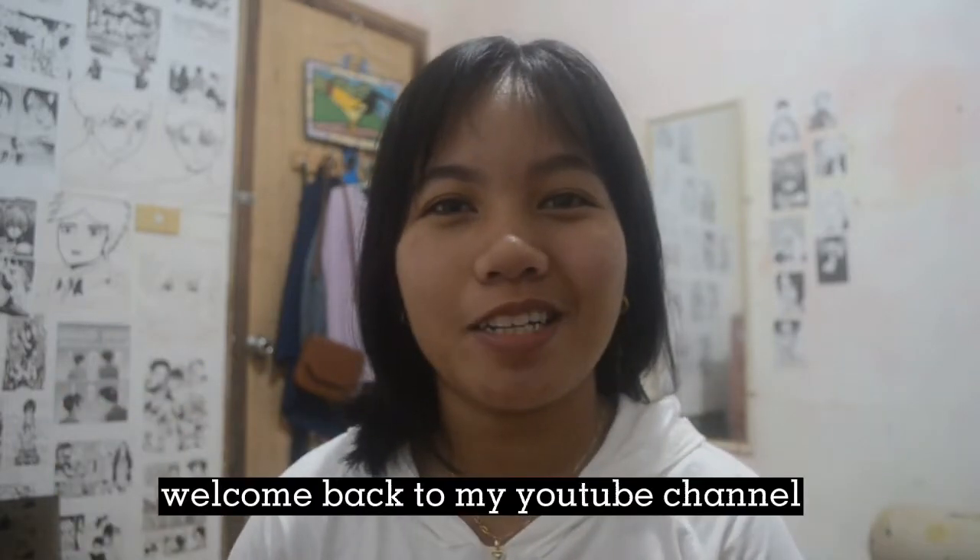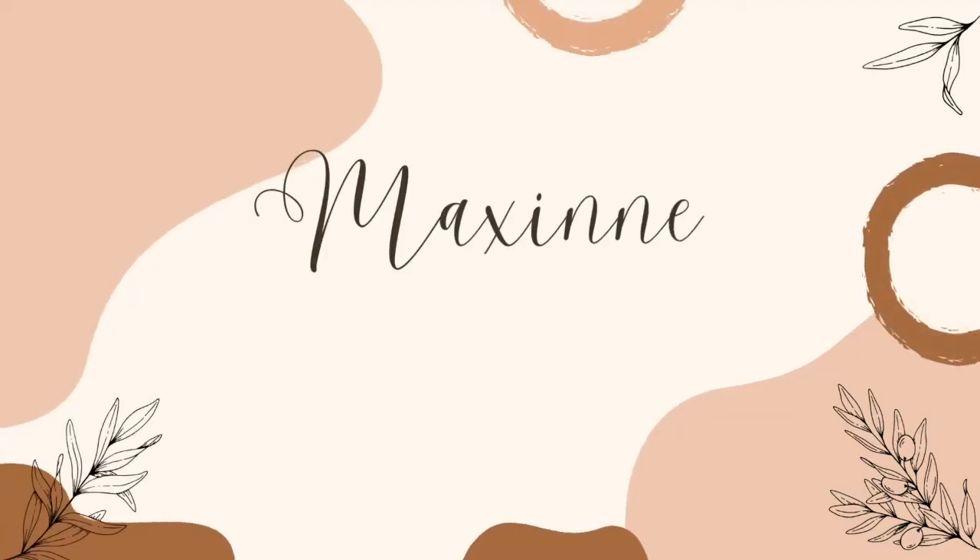Hi everyone, welcome back to my YouTube channel. For today's video it will be different because I will be sharing with you my experience on taking an exam — Bookkeeping NC3 on TESDA. My channel is usually all about travel vlogs and school vlogs, but for today I will be giving some tips and things to remember before taking the Bookkeeping NC3 exam on TESDA.